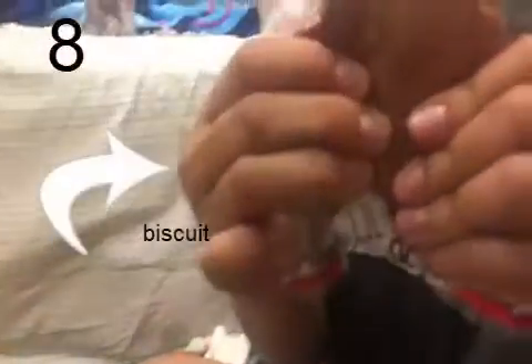My next squishy is this biscuit squishy with filling inside. And then my next squishy is this little mini panda bun blue squishy.